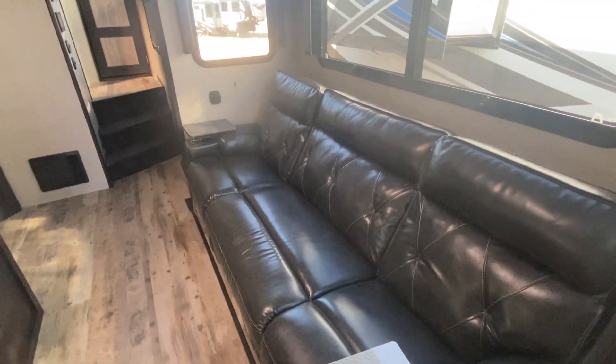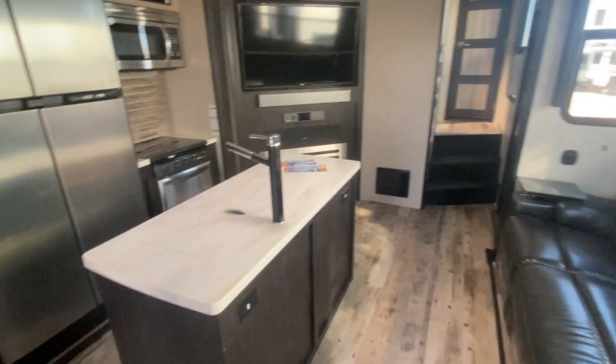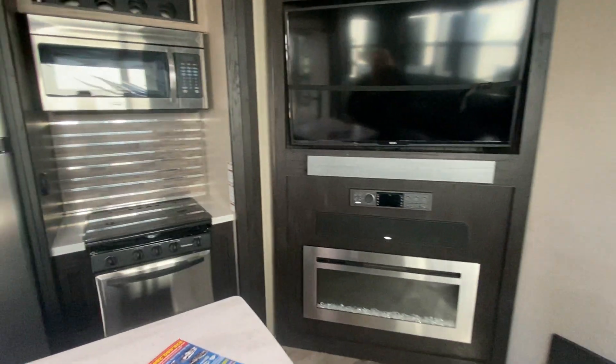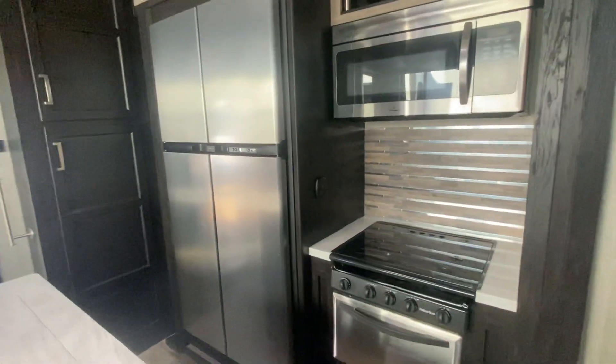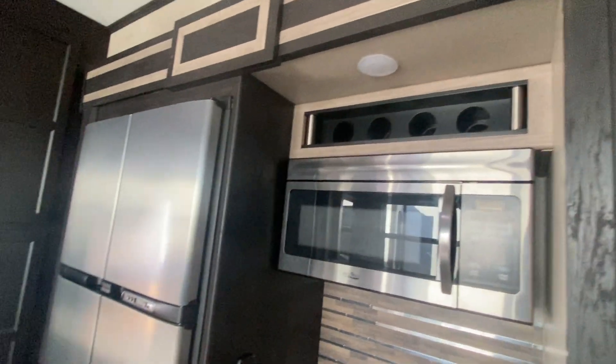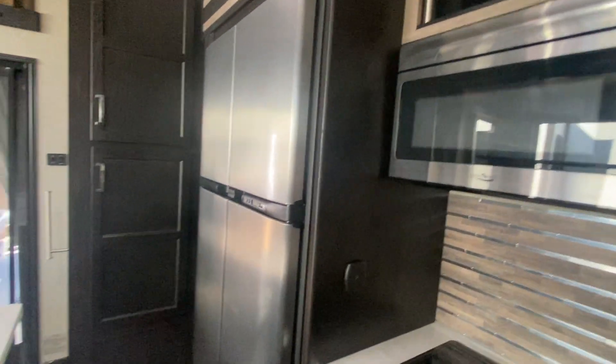Three-person couch here with all reclining in each one. Nice kitchen island here. I love the finishes in here. You got an 18-cubic fridge, nice stove, oven, convection microwave. Built-in wine rack up there — or alcohol rack, whatever you want. Looks like they added a paper towel holder here which is awesome.